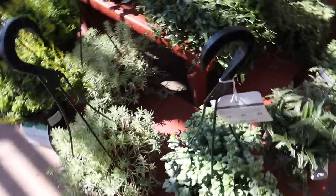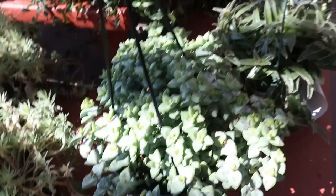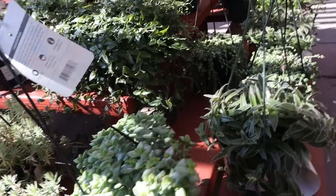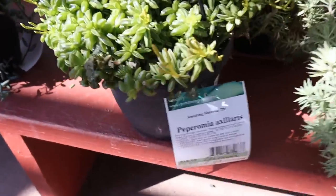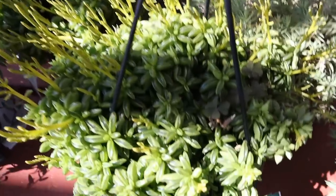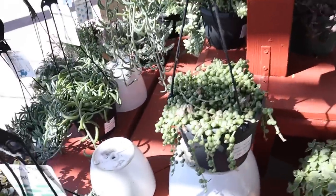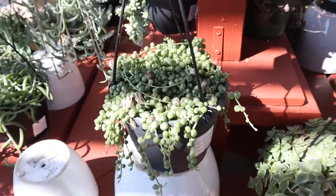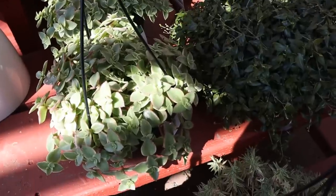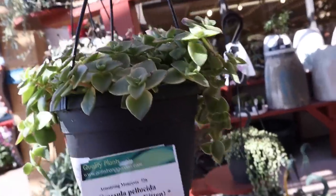They have a nice selection. String of Buttons, $16.99 — that's a big one too. Peperomia axillaris, $18.99. And then a little bit smaller — String of Pearls, $29.99. That's a variegated one there. Calico Kitten — this is pretty, $16.99.